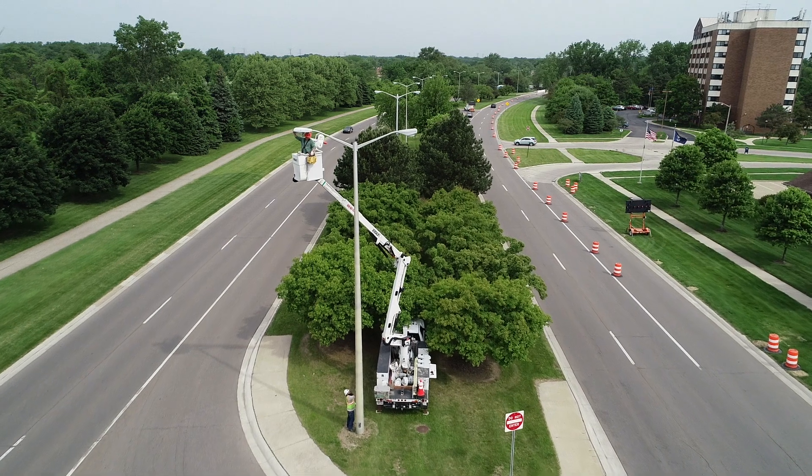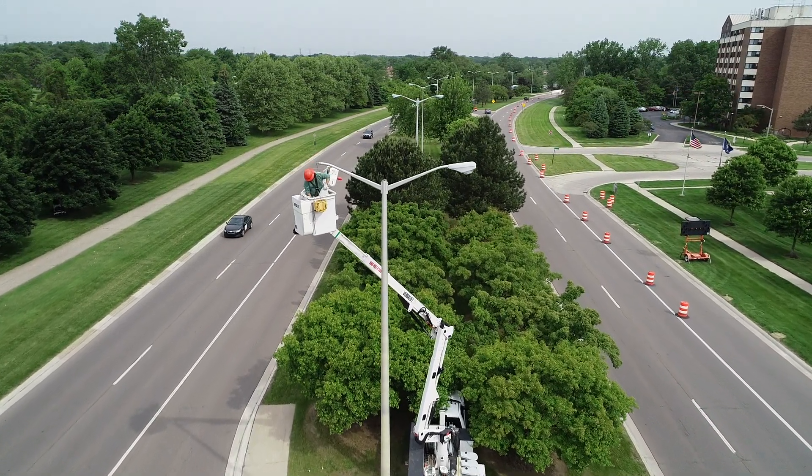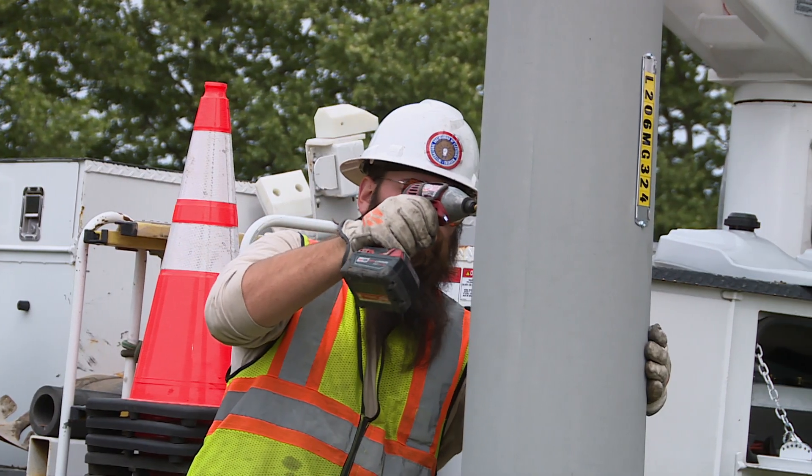With 723 lights already converted and 442 being converted as part of the Innovate Mountain project, the remaining obsolete and energy inefficient fixture heads are currently being replaced.